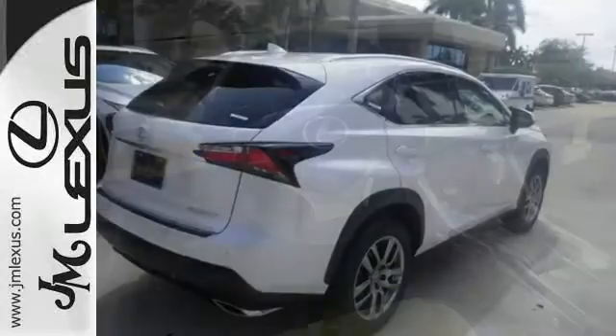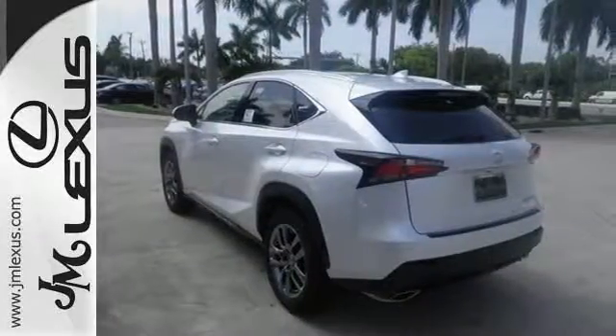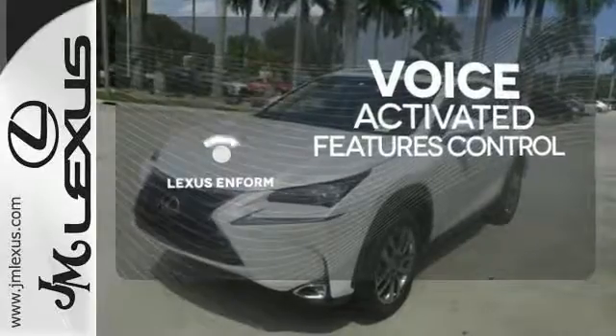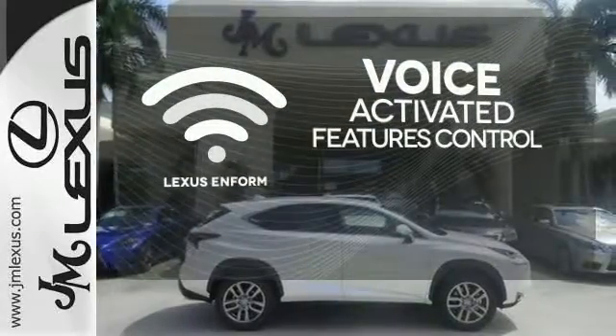a backup camera and LED fog lamps. Plus, it offers a turbocharged engine and gives options for efficiency and responsiveness with drive mode select. Streamline your smartphone and digital media devices with the attractive and seamlessly integrated Lexus Enform.